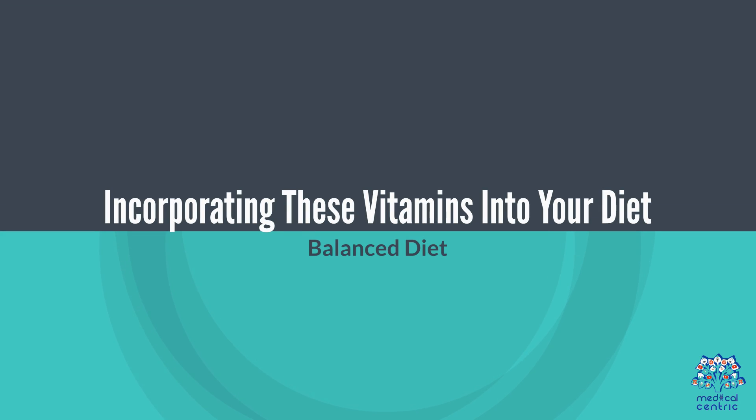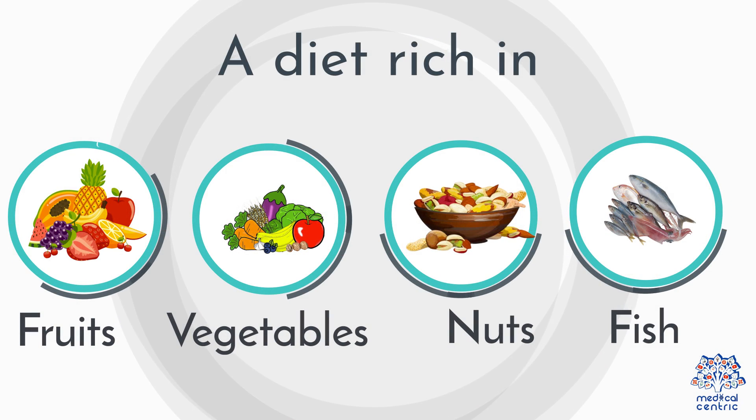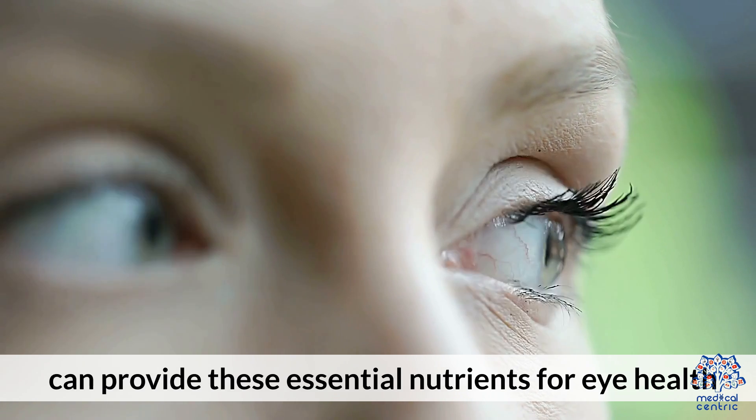Incorporating these vitamins into your diet: A balanced diet rich in fruits, vegetables, nuts, and fish can provide these essential nutrients for eye health.